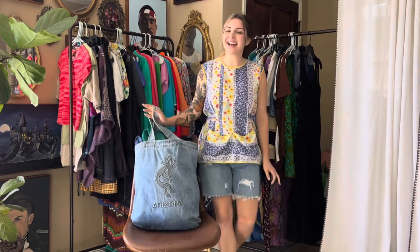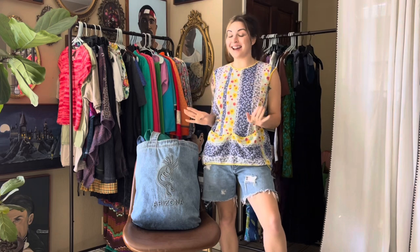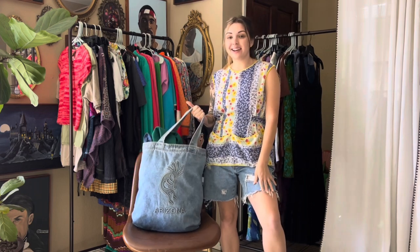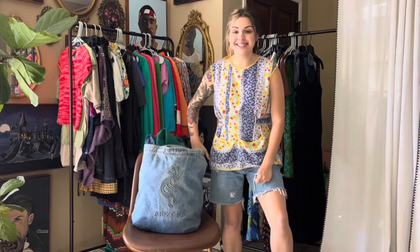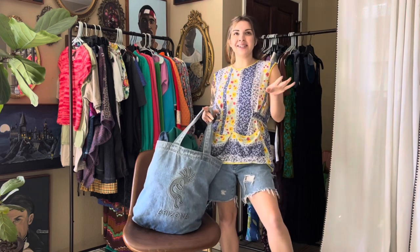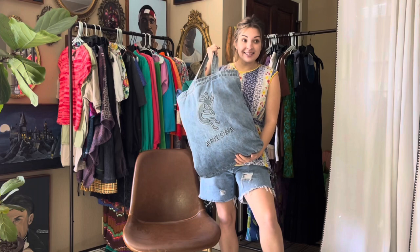Alright lovelies, I have made it back from the flea market and oh my gosh did I find some really good stuff. I don't know why it took me so long to go back — honestly my allergies are killer this season — but it was well worth the sacrifice. I went in with $23 and came back with $16, so all of this was a hell of a deal.